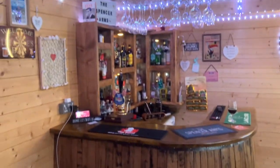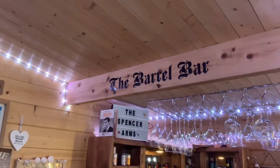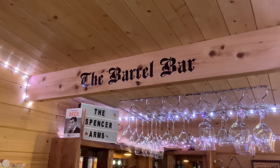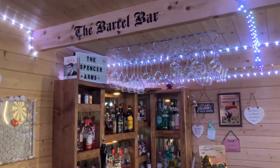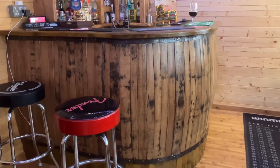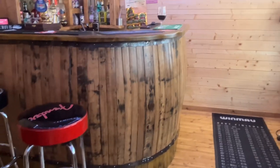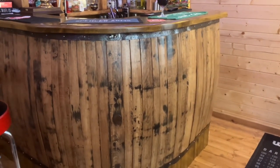Here we have the barrel bar at the Spencer Arms. My daughter has done all of the decal - I'll put a link or she'll help me put a link. The reason it's called a barrel bar is because it is made out of old whiskey barrels. I've got some photos and I'll probably put some on at the end of the video.